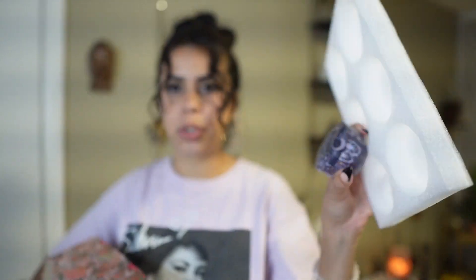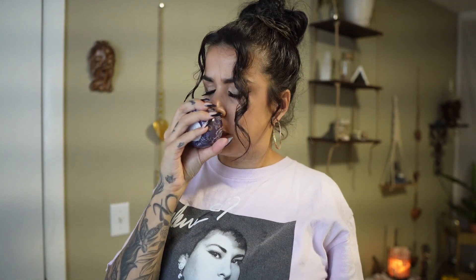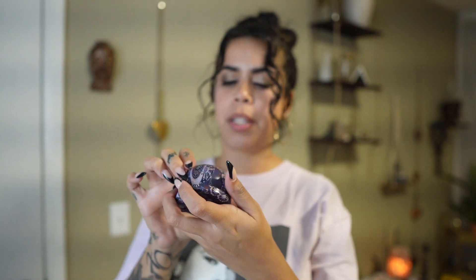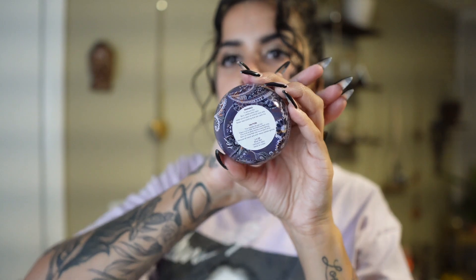I've never heard of bluebell before, so let's see what this scent is about. Let me struggle to open it — that's really the only downfall, how hard they are to open. That's actually a very interesting scent — I don't know how I would really describe it. They do have safety information on them, and you guys should know how to burn candles properly.